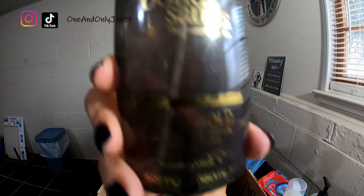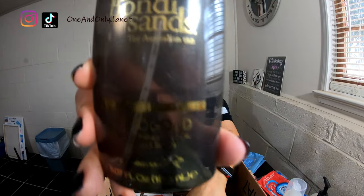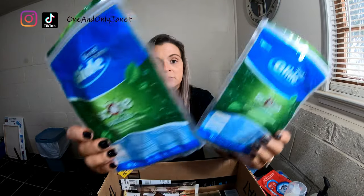This is the Bondi Sands Liquid Gold Self-Tanning Dry Oil in Coconut Scent. I don't know that it necessarily has coconut scent, but it doesn't smell like a typical self-tanning product would. I don't remember how long I've been collecting this box though — I know it's more than a month.